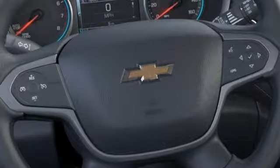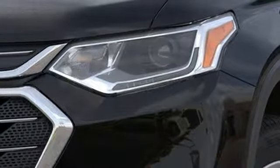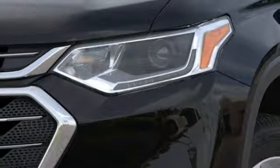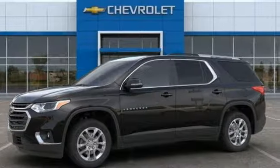External memory control, active grille shutters, Wi-Fi hotspot, and V6 engine. Chevy, 100 years of icons. You'll never know until you try. Test drive it today.